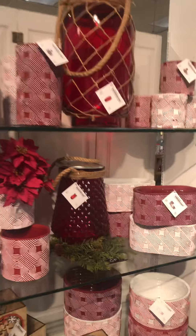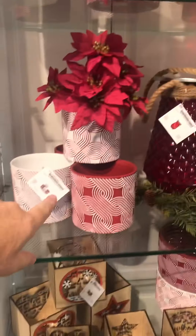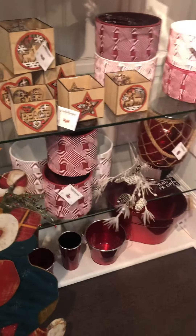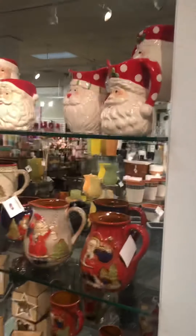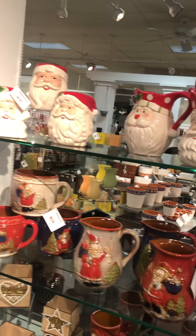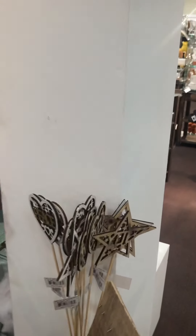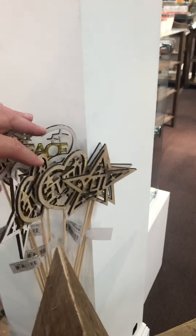This is all good stuff. It doesn't scream Christmas, it doesn't scream Valentine's — it's just a good designer red. Some mugs, some nice Santa mugs. Star picks — there's a peace and stars.